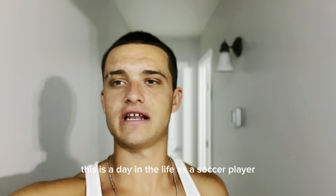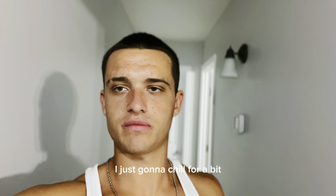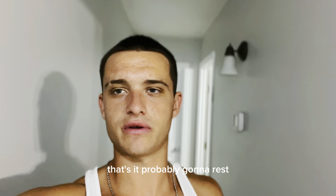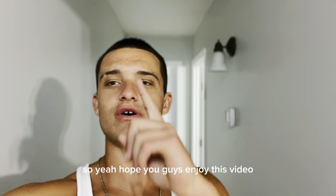So yeah guys, this is a day in the life as a soccer player here in the United States. Probably right now I'm just going to chill for a bit, watch a movie or something. I'm probably going to rest — usually I go to bed around 10 PM. Hope you guys enjoyed this video. Like, subscribe, and see you in the next one!